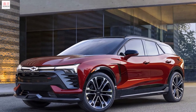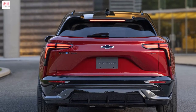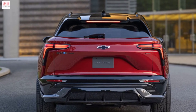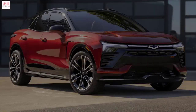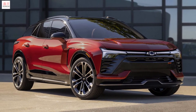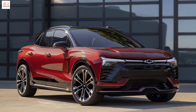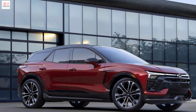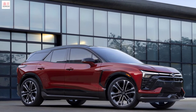With DC fast charging, it will be possible to restore up to 126 km of range in 10 minutes. The Chevrolet Blazer EV will be offered with the SuperCruise semi-autonomous driving system, which allows hands-free operation on more than 321,869 km of compatible roads in the United States and Canada. Other driving assistance systems include automatic emergency braking, front collision warning, emergency braking with pedestrian recognition, and a safety distance indicator.